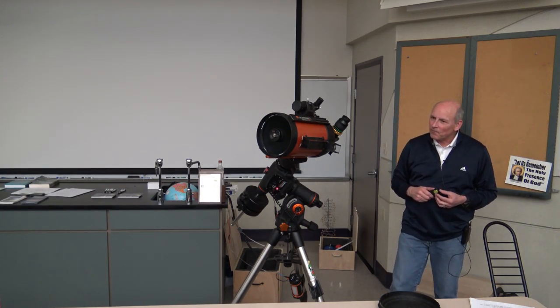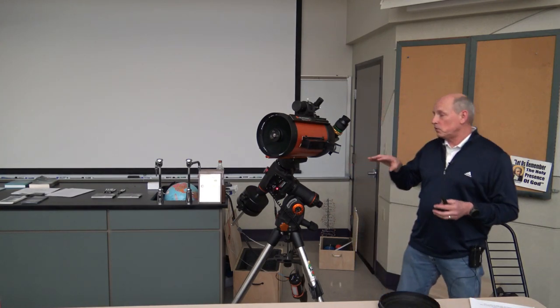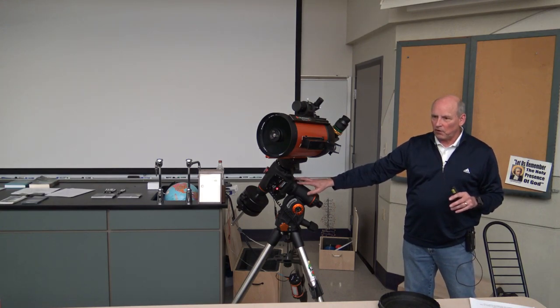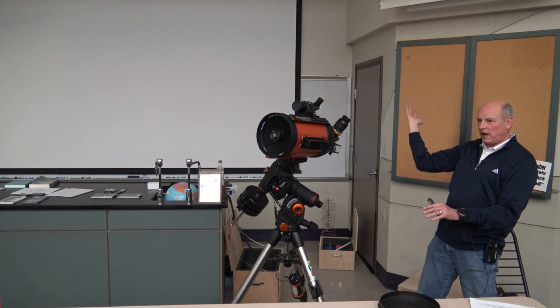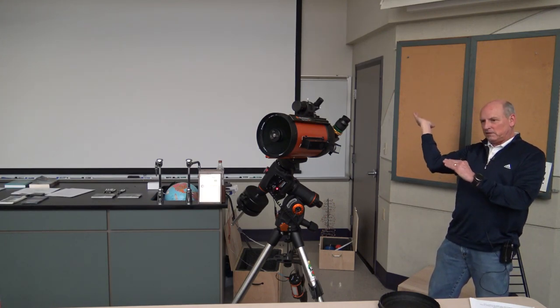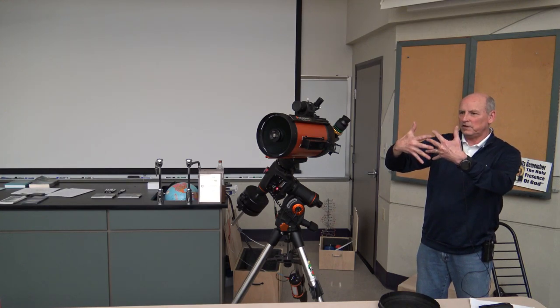Question about balancing for astrophotography: some people recommend balancing slightly east-heavy rather than perfectly balanced. The reason is that the drive always tracks from east to west. If you balance east-heavy, the scope is always pressing against the mesh gears in a consistent direction. If it's balanced the other way, when the gears try to turn they may have a little slop or wiggle. So east-heavy means the telescope is always pushing on those gears consistently, which gives you smoother, more precise tracking — important for long-exposure photography.